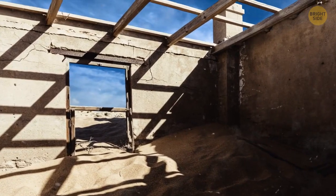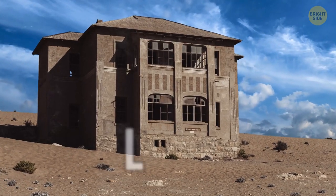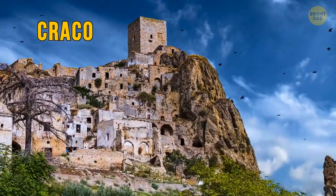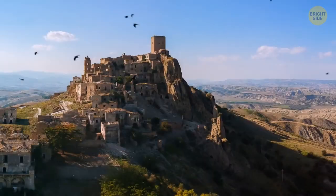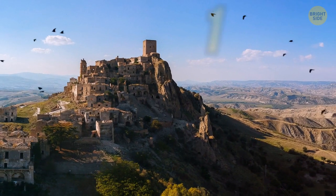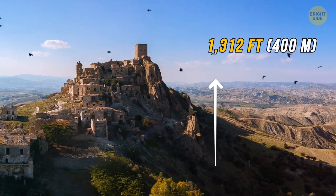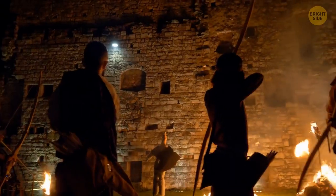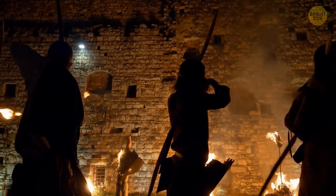If it sounds interesting, you can book a tour in the nearby town of Lüderitz. Another abandoned castle dominates the view in Krakow, a city in Italy. The whole village sits atop a cliff that's 1,312 feet high. The founders liked this location since they knew it would be easy to defend themselves from unwanted guests.